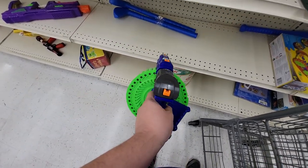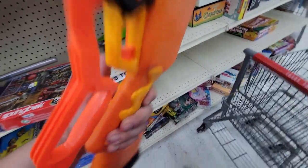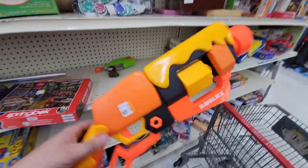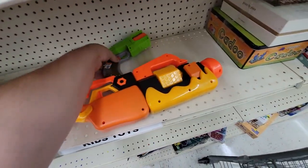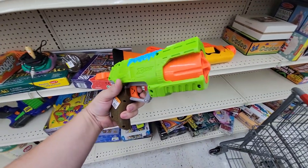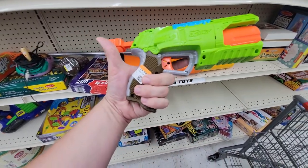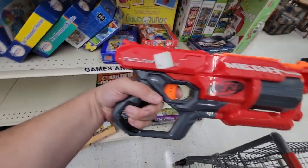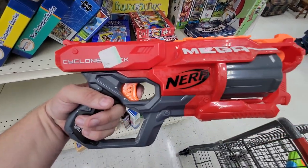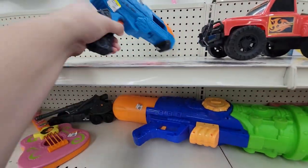Right next to that the Roblox Adopt Me pistol-shotgun-revolver thing — pretty goofy blaster, left it behind. And then a six-shot Bug Attack X-Shot — everything is called the Rapid Fire, basically a Reflex 6. I ended up getting this one for the collection. A short distance from that, a Cyclone Shock — cool, I don't need any more and this one's all faded, so left that behind.